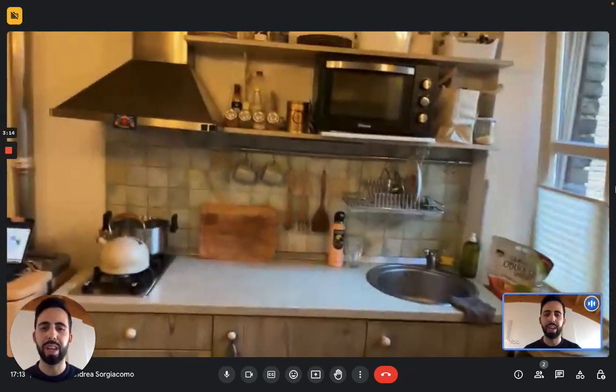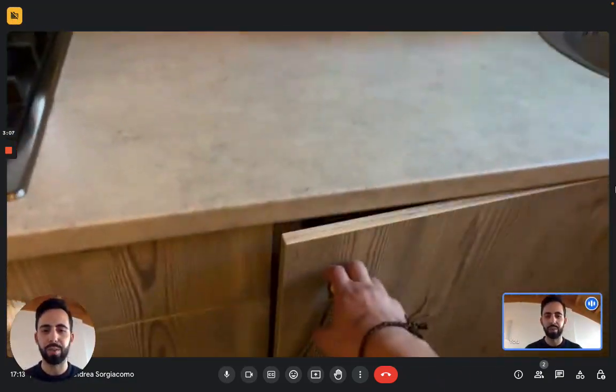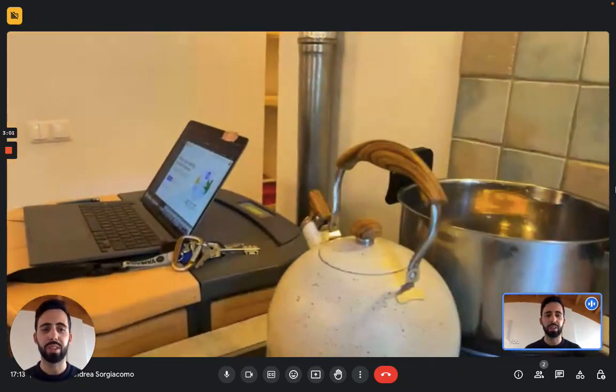The kitchen is fully furnished, it has everything you need: cups, plates, silverware, everything. As far as appliances, on top you see there's an electric oven, then you have obviously the sink.